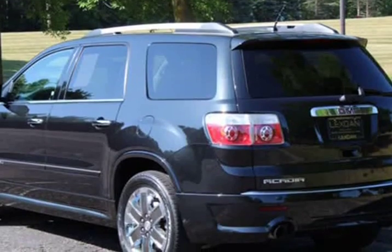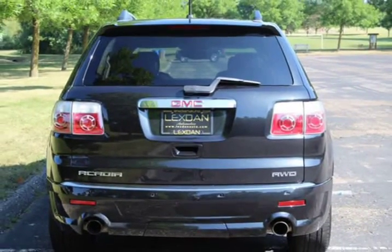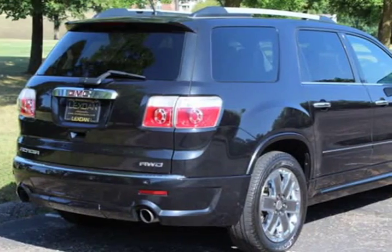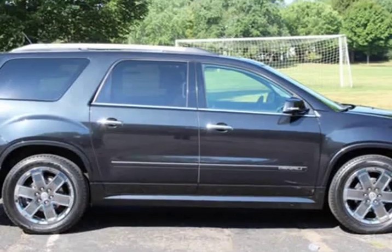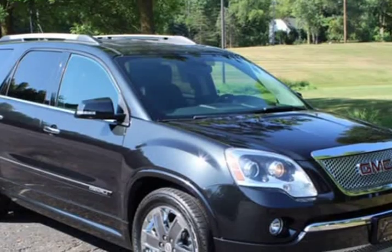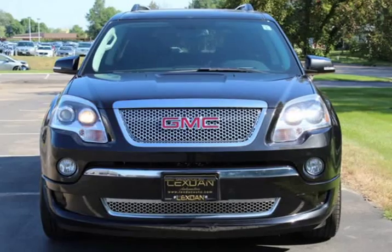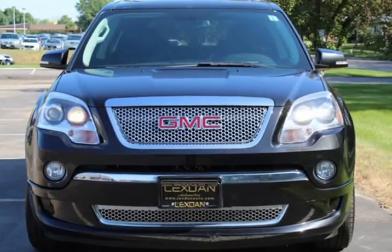This one-owner GMC Acadia Denali comes with a 30 days or 1,000 miles limited warranty, navigation system, power moonroof, rear backup reverse camera, factory remote auto start, and rear DVD entertainment system.